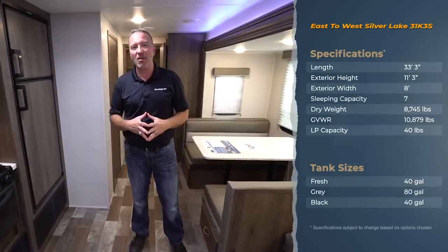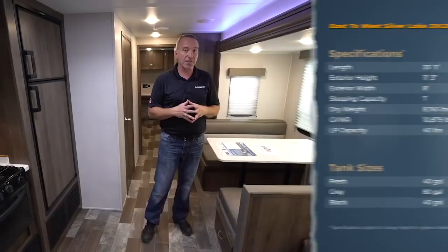Hey everybody, what's up? It's Chris Young from Gander RV standing inside the beautiful 2020 East to West Silver Lake 31KS. This is a great entry-level camper — great price, great size.